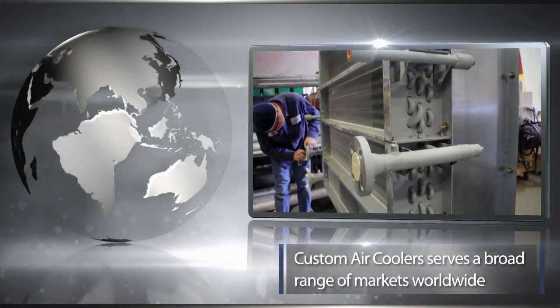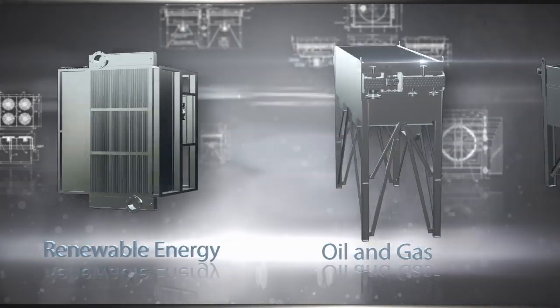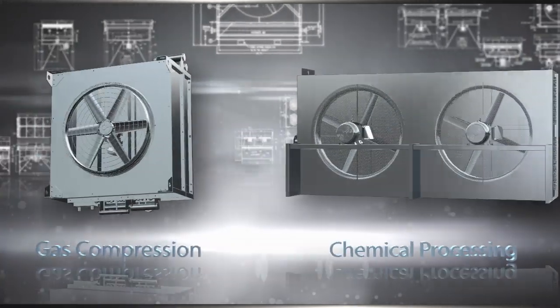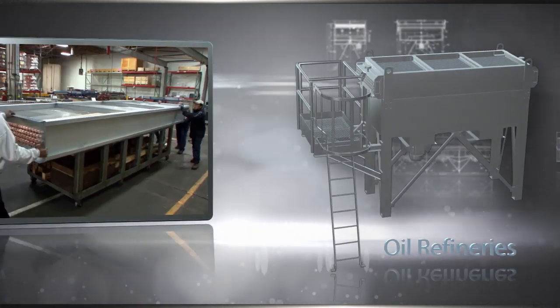We serve a broad range of markets worldwide including power generation, oil and gas, renewable energy, chemical processing, gas compression including natural gas filling stations and landfill gas processing, oil refineries, and many other industries.